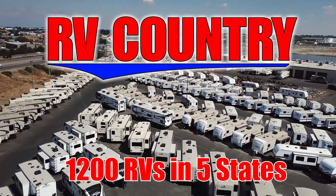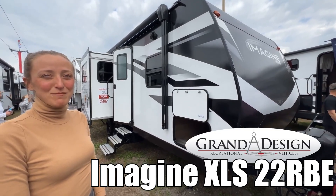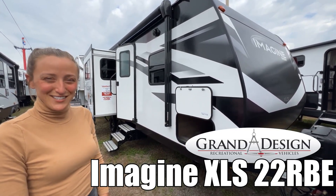Here's another great RV from RV Country. My name's Laura and today we're taking a look at the Imagine by Grand Design, Model number 22 RVE. Let's go!